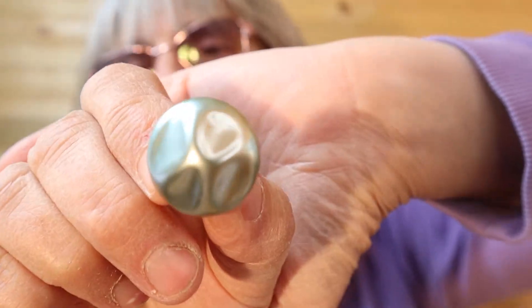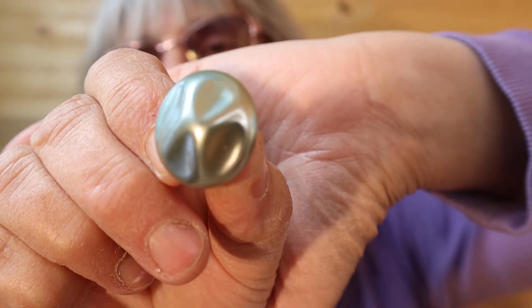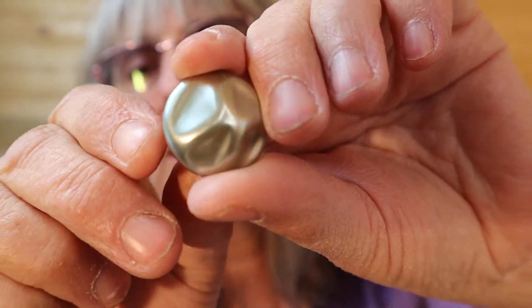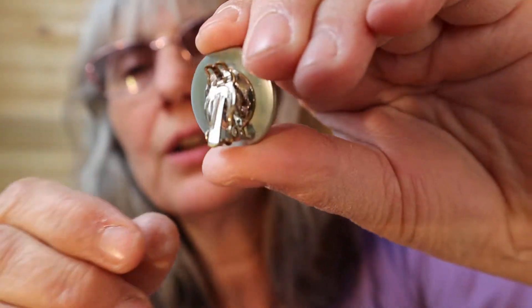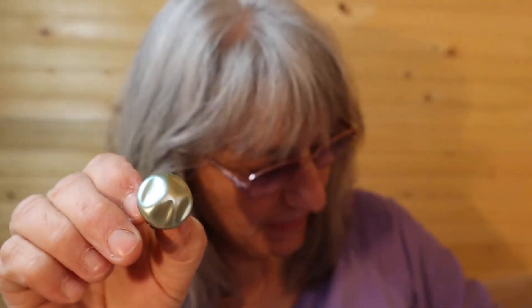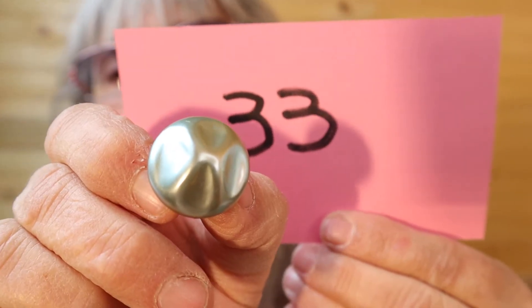Clip-on earrings — these are all five dollars a piece. Blue pearly color, like water pearl color. Here's the back. Number 33.